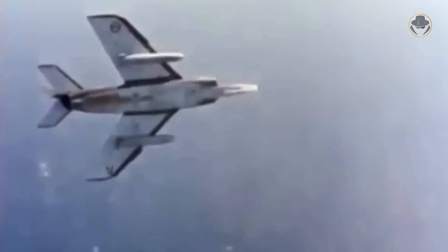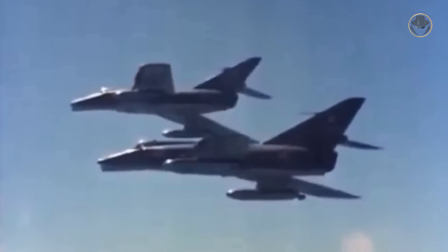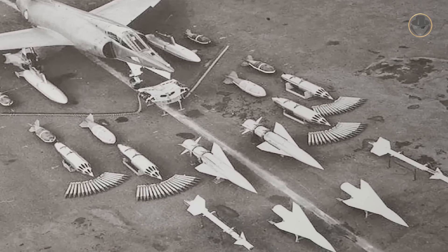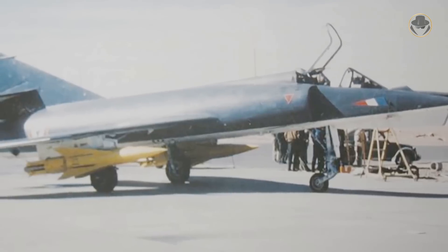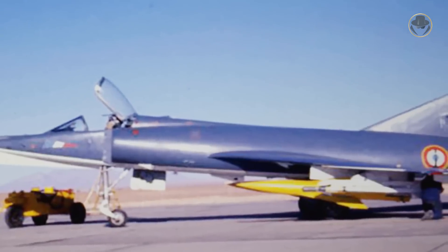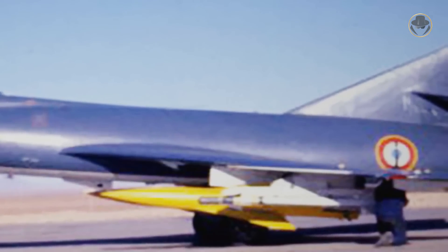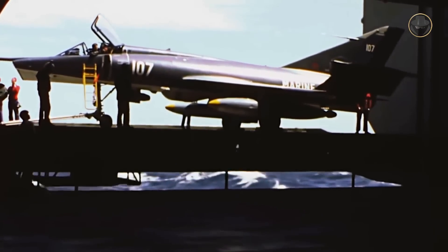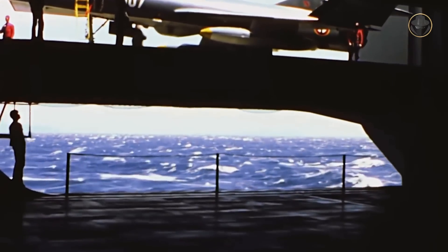It had a retractable nose-mounted refuelling probe. Thanks to its Ida radar, infrared sensor and Saab-made bombing computer, the Etendard 4M could use air-to-surface missiles like the AS-20 and AS-30. But these early examples had a manual command-to-line-of-sight guidance system and short range, so their effectiveness was insufficient. The Etendard 4P was similar to the 4M variant, but it didn't have a radar and 30mm cannons, since the aircraft had five Omera cameras in the nose.